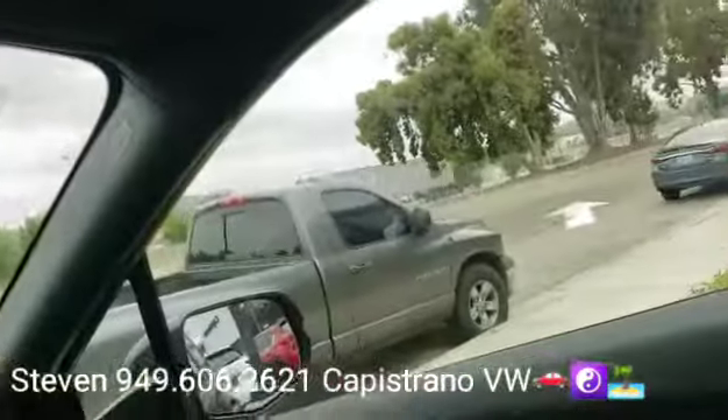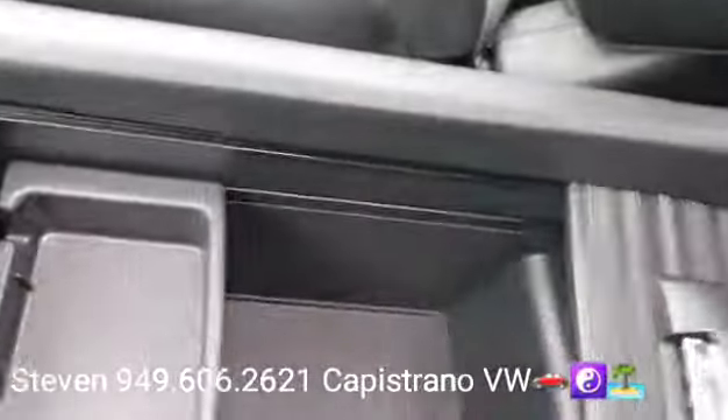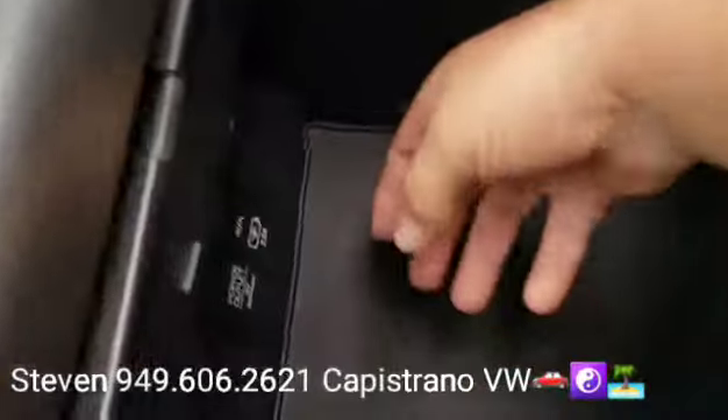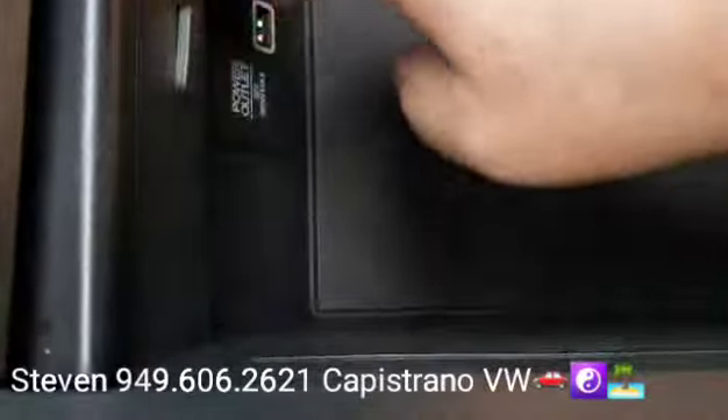Very clean vehicle — extremely clean. Looking at the back, there's a nice big center console where you can put a lot of stuff if you need to. There are a couple more power outlets down here, another 12-volt outlet, and an aux input right there.